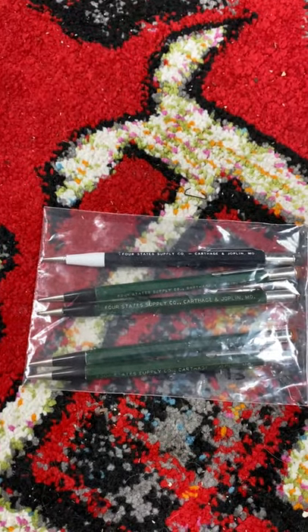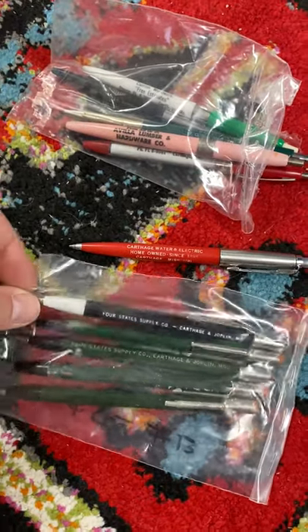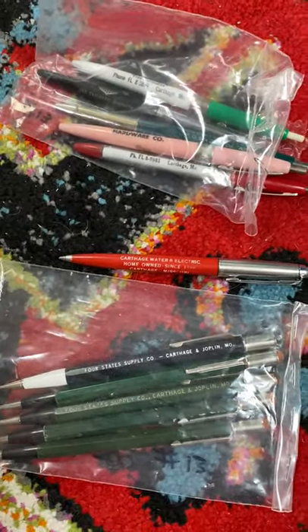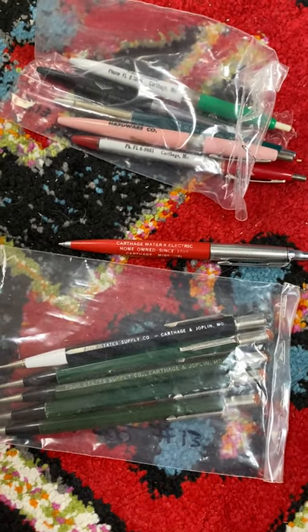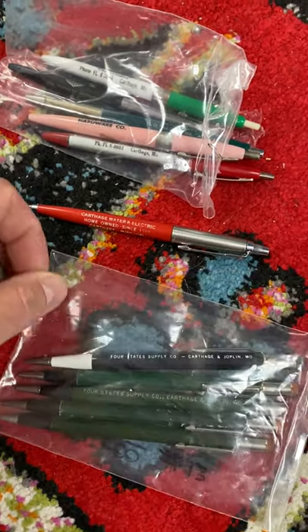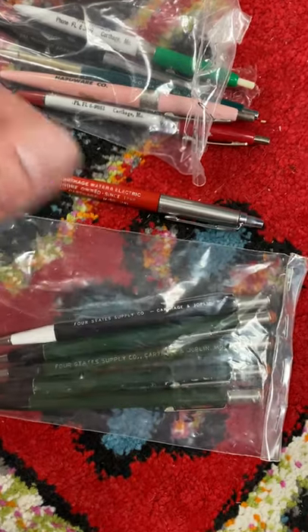You might not believe me, folks, but you should definitely keep a lookout for vintage pencils and ink pens. Fountain pens sell really well. Sometimes the components on them are made of gold or gold-filled. And then you've got some of these awesome mechanical pencils and ink pens that have a good collector base.